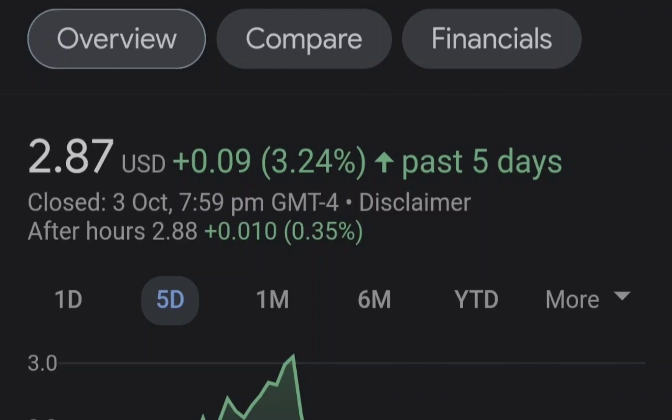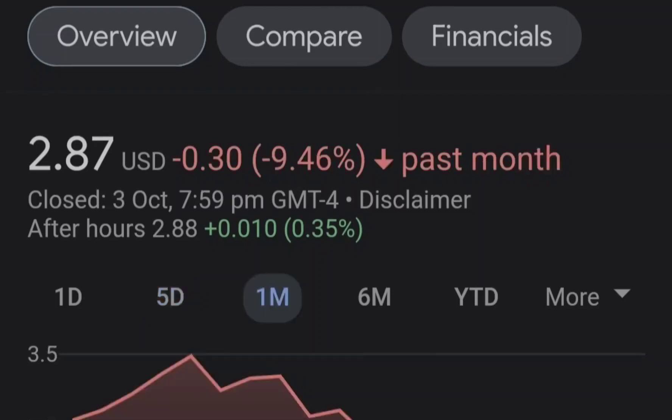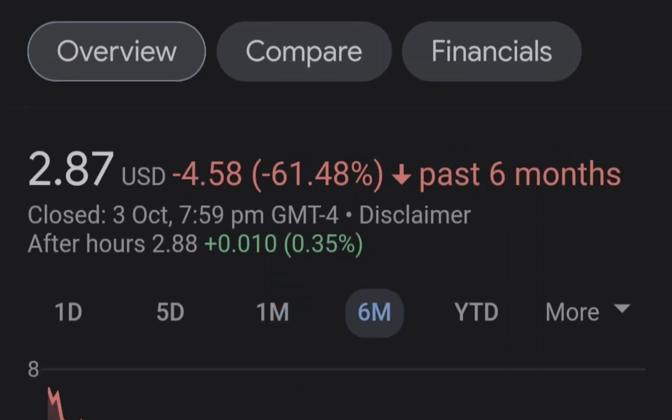Before we get into all of that, if you guys would like to earn two free stocks with Moomoo with a minimum value of up to seven thousand dollars, please check out the link in the description.